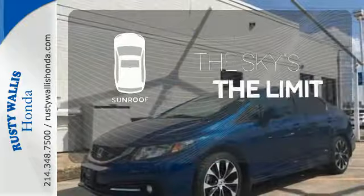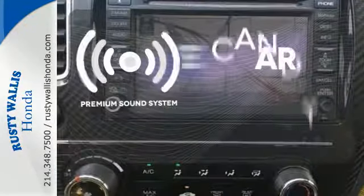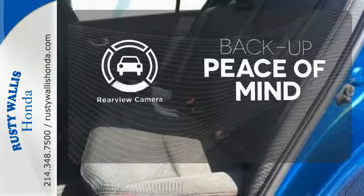Get your daily vitamin D by opening up the sunroof. The premium sound system gives you a rich listening experience. Hindsight is 20-20 with a backup camera.